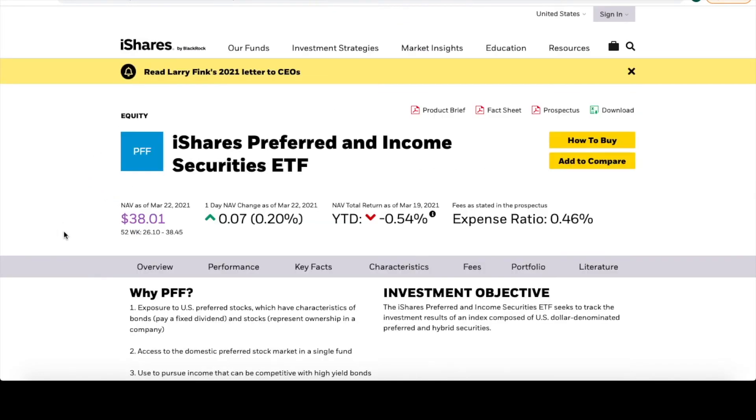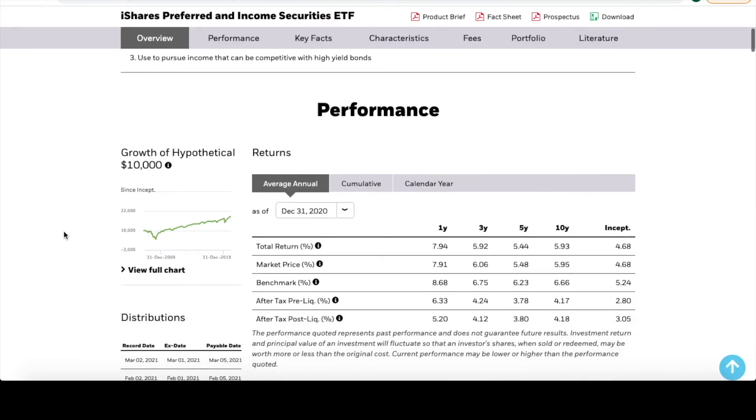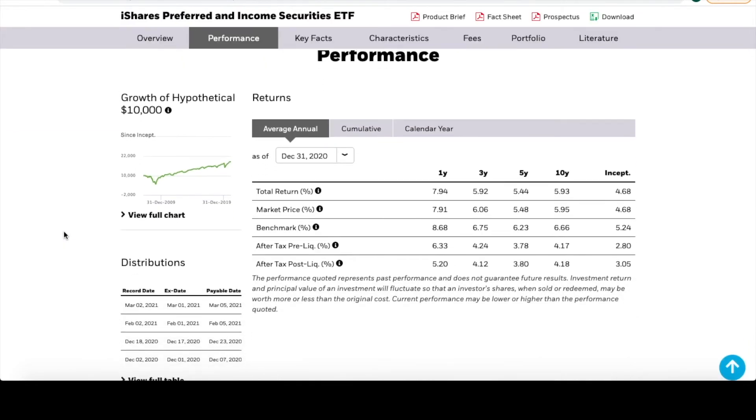The third income ETF would be PFF — the Preferred Income Securities ETF. This one is exposed more to American stocks, though it does have some exposure around the world. You can look at all of those same pieces we've already reviewed, and those are metrics you can apply to all of the different ETFs I'm going to take you through today.